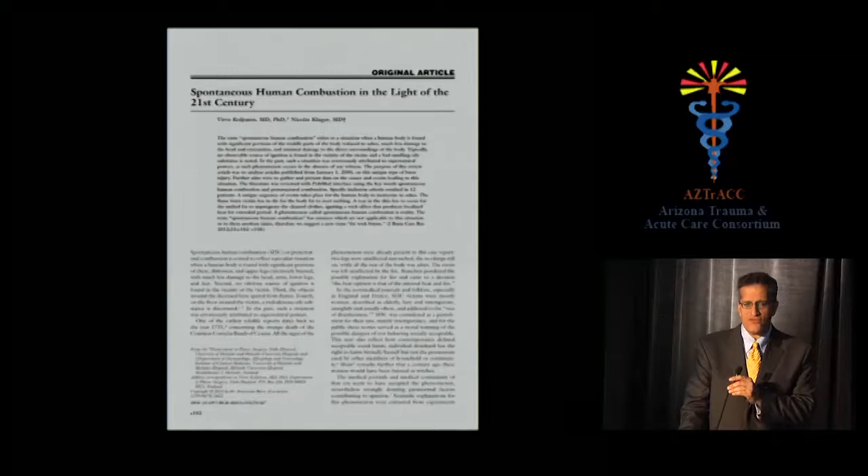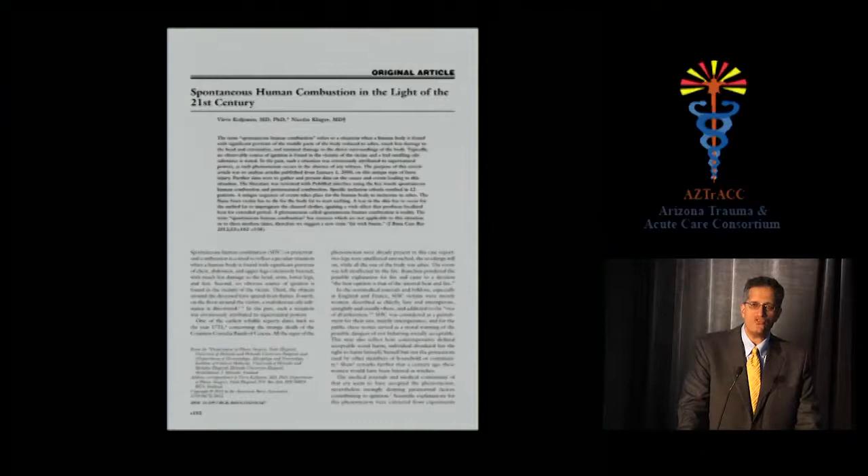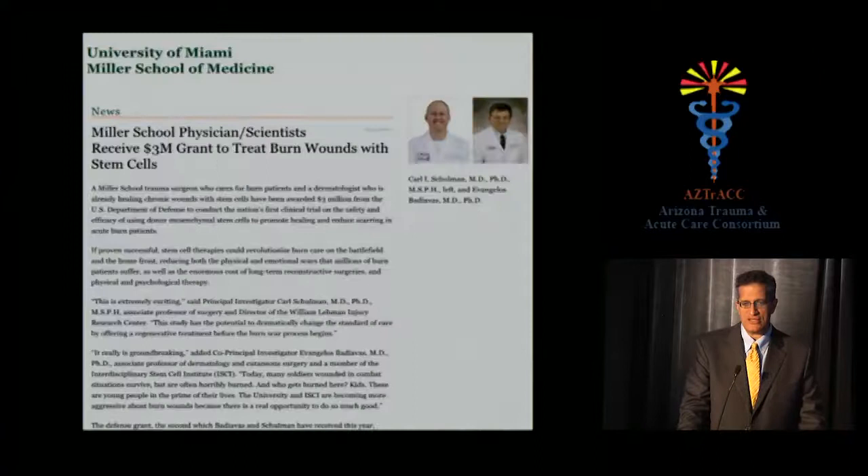A fascinating 2012 Journal of Burn Care and Research paper reviewed spontaneous human combustion in the 21st century. This was not an April Fool's piece — the authors determined it does exist, with a number of case reports over recorded history totaling perhaps 10–20 cases. The theory: the victim must die shortly before or after the combustion, there must be a heat source and a break in the skin, and then body fat melts and feeds a slow, very hot fire by acting as a wick. Useful primarily for pimping on rounds.